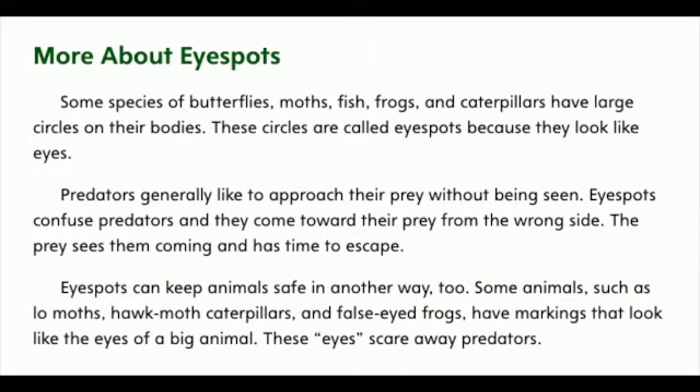More about eye spots. Some species of butterflies, moths, fish, frogs, and caterpillars have large circles on their bodies. These circles are called eye spots because they look like eyes. Predators generally like to approach their prey without being seen. Eye spots confuse predators and they come toward their prey from the wrong side. The prey sees them coming and has time to escape.